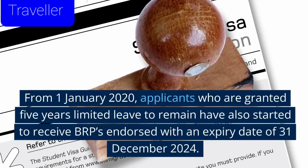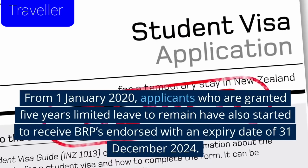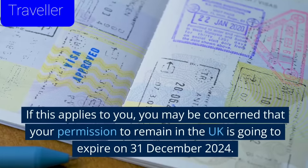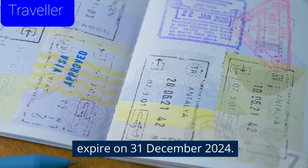From 1 January 2020, applicants who are granted 5 years limited leave to remain have also started to receive BRPs endorsed with an expiry date of 31 December 2024. If this applies to you, you may be concerned that your permission to remain in the UK is going to expire on 31 December 2024.